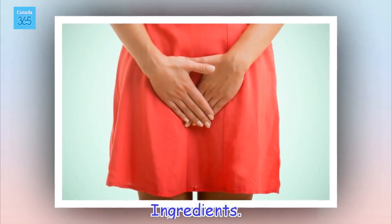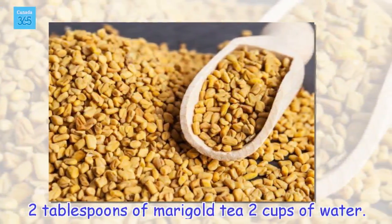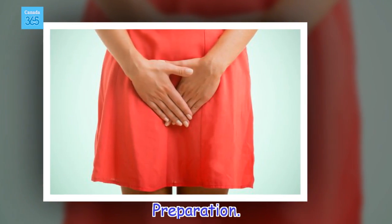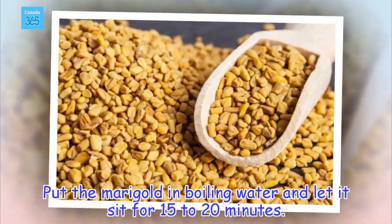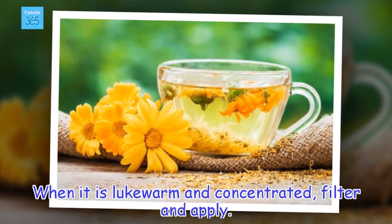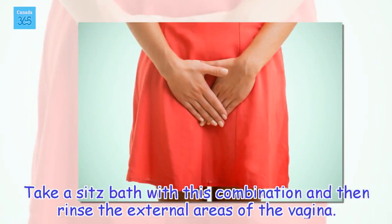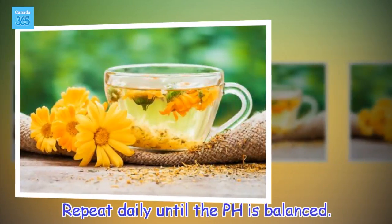Ingredients: 2 tablespoons of marigold tea, 2 cups of water. Preparation: Put the marigold in boiling water and let it sit for 15 to 20 minutes. When it is lukewarm and concentrated, filter and apply. Take a sitz bath with this combination and then rinse the external areas of the vagina. Repeat daily until the pH is balanced.